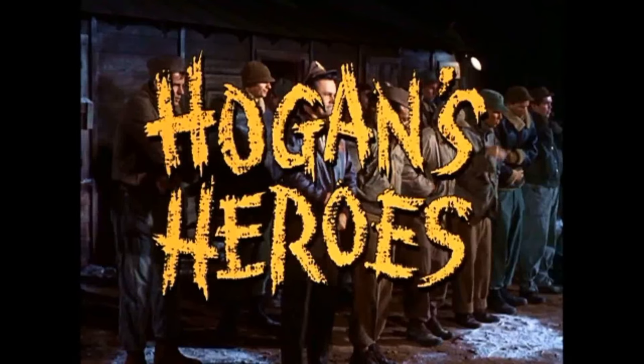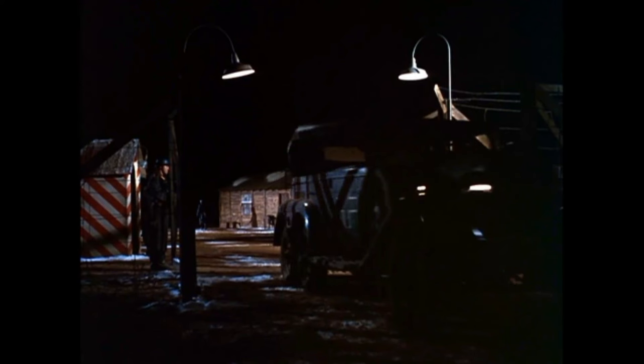Hey, what's up guys and gals? My name is Rick9G. Thank you so much for joining me today. We're going to be talking about Hogan's Heroes — more specifically, we're going to be talking about the location where Hogan's Heroes was filmed.